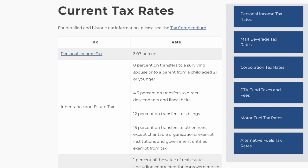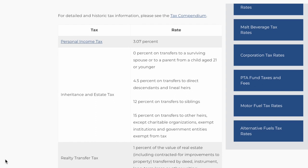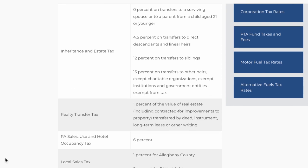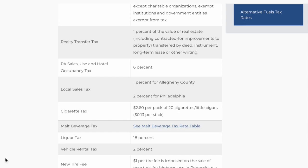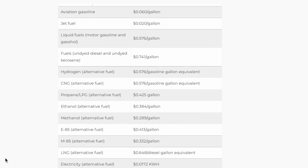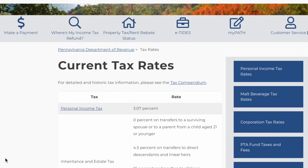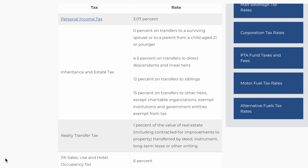The next category is the taxes in each state, broken down by tax percentages and the overall different taxes. Starting out with Pennsylvania: Pennsylvania is one of the few states with a set income tax, and that percentage is 3.07%. The realty transfer tax is a total of 2% — the seller pays 1% and the buyer pays 1%. Pennsylvania sales tax is 6%, with an additional 1% in Allegheny County and an additional 2% in Philadelphia. PA also has a $2.60 tax per pack of cigarettes and an 18% tax on liquor.